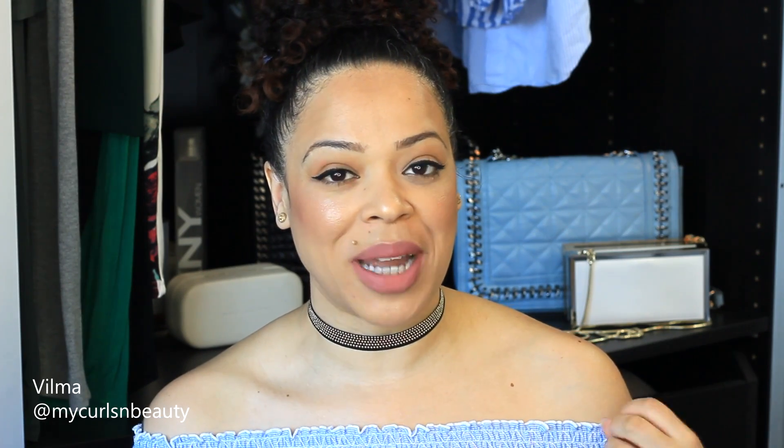What's up everyone, welcome back to my channel! Today's video is going to be all about my skincare. I get a lot of comments on random videos where I receive really lovely compliments about my skin.